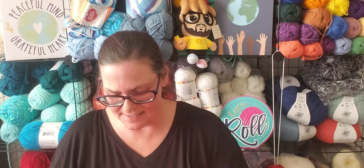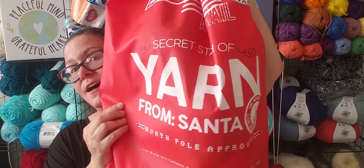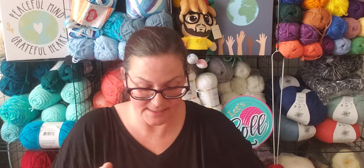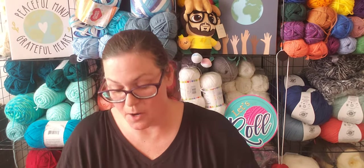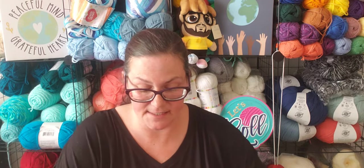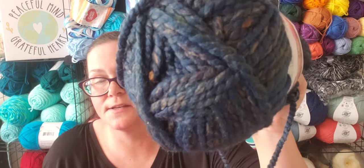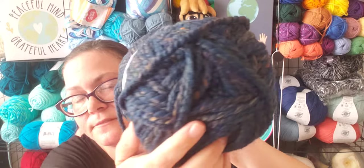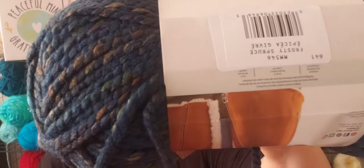These are really nice sacks — very durable, great sacks. The second sack is pretty similar but there are some differences. I got three more of the Woolies Thick and Quick, this time in the color Frosty Spruce. I got three more of the Boogie Nights, bringing me to six total of those, which I'm totally okay with.